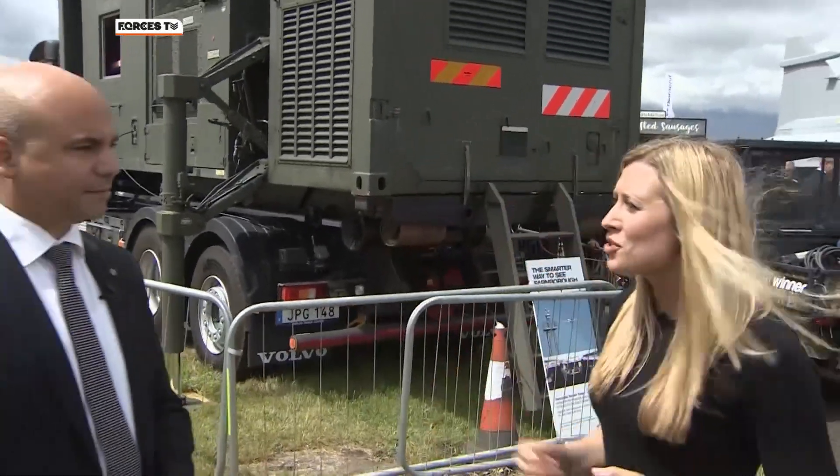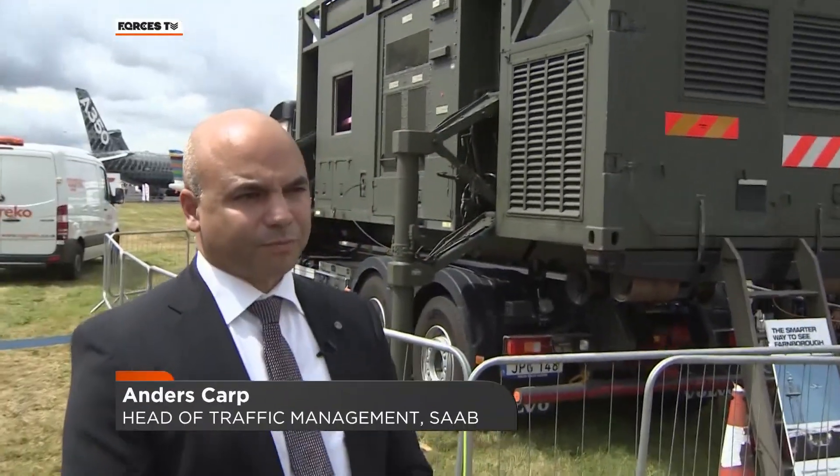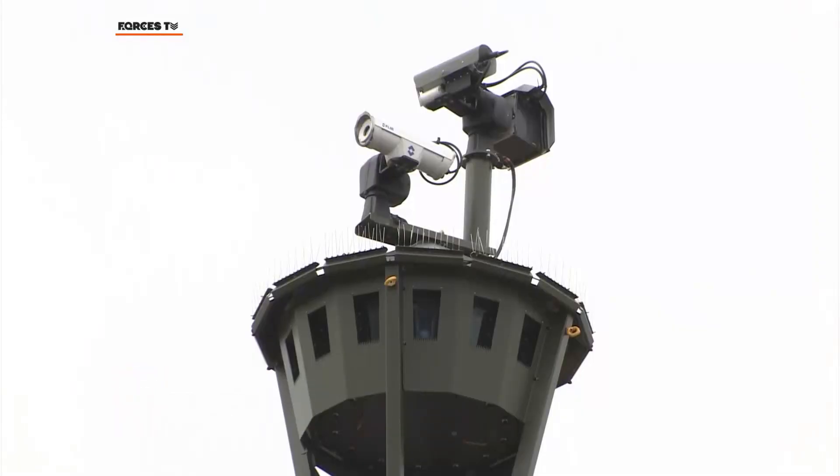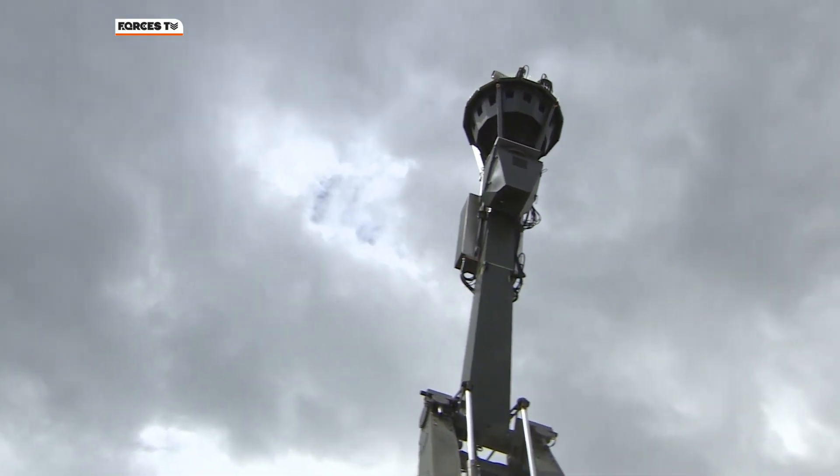Joining me is Anders Karp, Head of Traffic Management at Saab. Anders, what exactly is it that we're looking at here? So what we see is a deployable air traffic control station. On the top of the mast we have a camera house with 14 cameras providing a 360-degree image of an airport or an airbase.